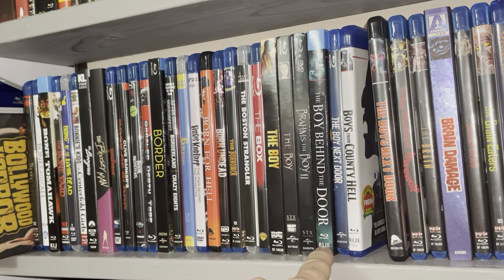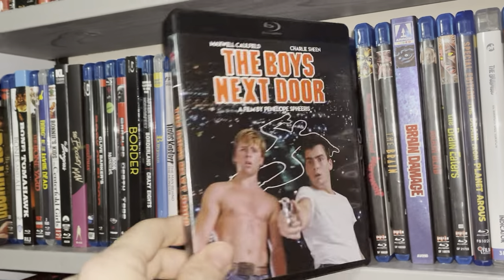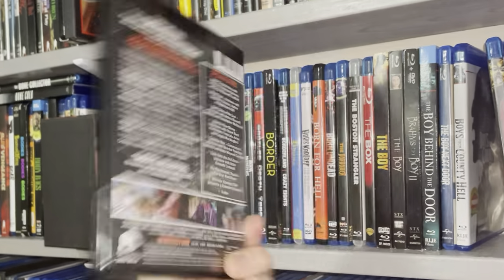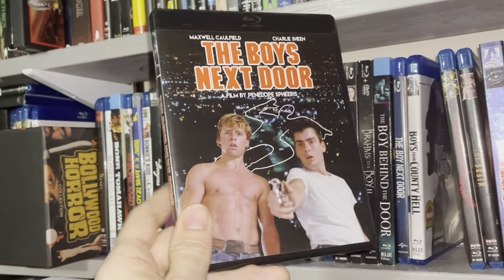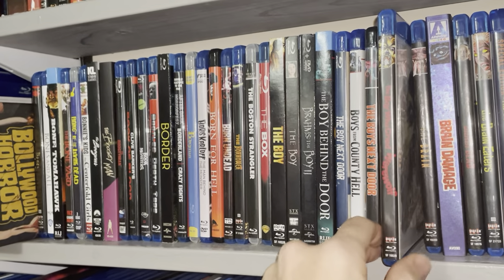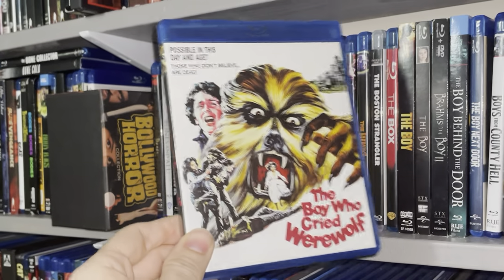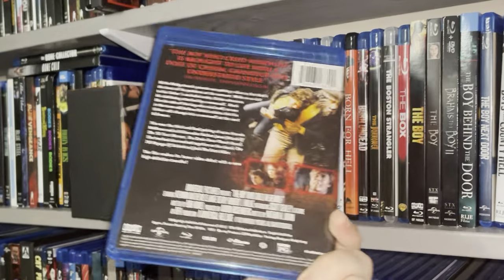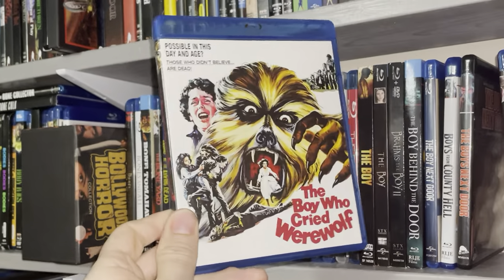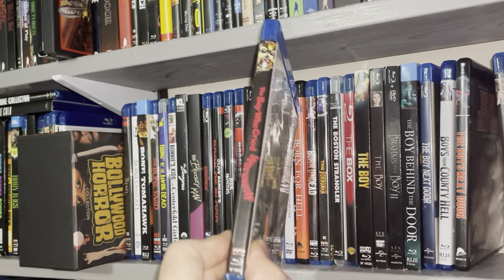I'm going to end it with the BO section and then start the BR section in Part 11, and then we'll get to the C's. The Boy Who Cried Werewolf — I have this movie, it's a classic from the 70s. 1973 — I didn't realize it was that early in the 70s. The Boy Who Cried Werewolf, another cool release from Scream Factory.